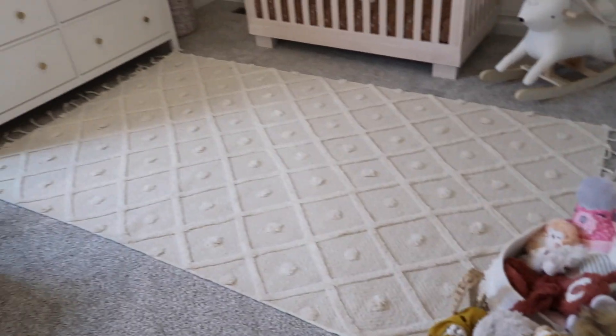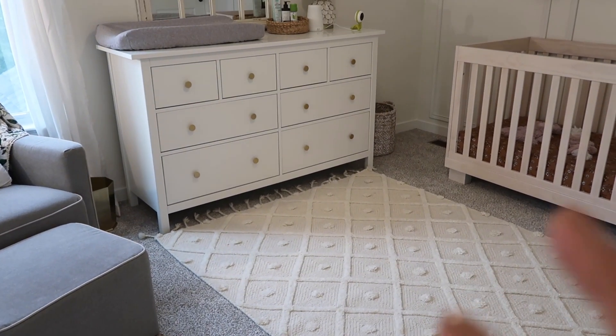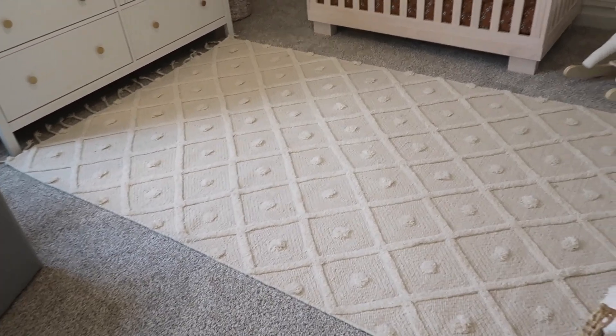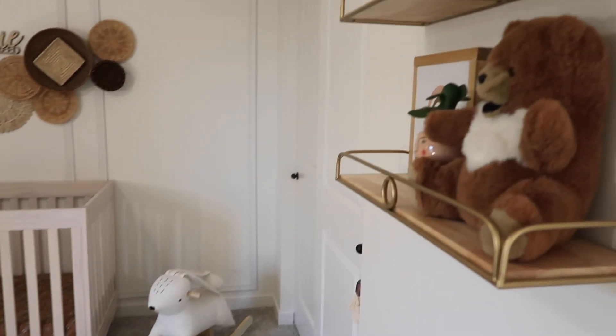We have this rug, and I was questioning whether I was going to keep it in here because the color looks a little off next to the crib and the dresser. I haven't found a rug I liked more though — meanwhile it's cute enough. I do love the pattern; I just wish it were more white. But this is Elsie's room!